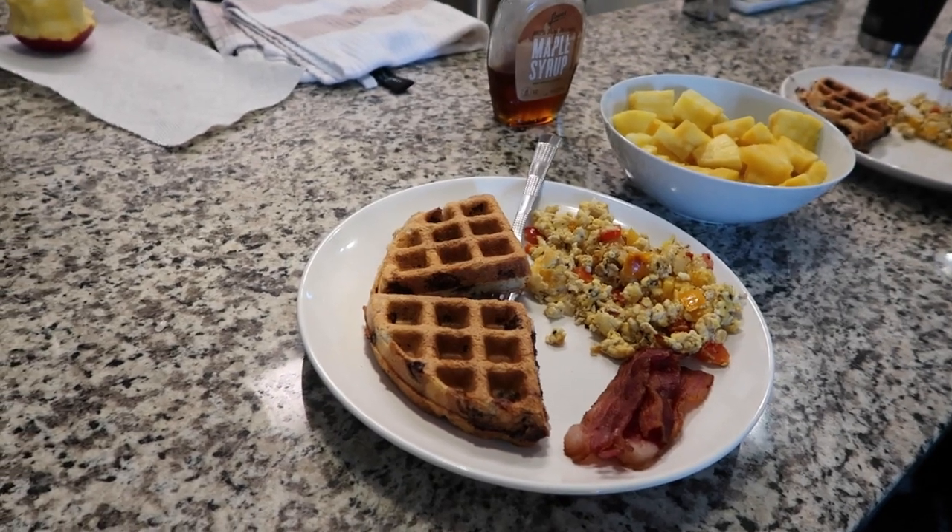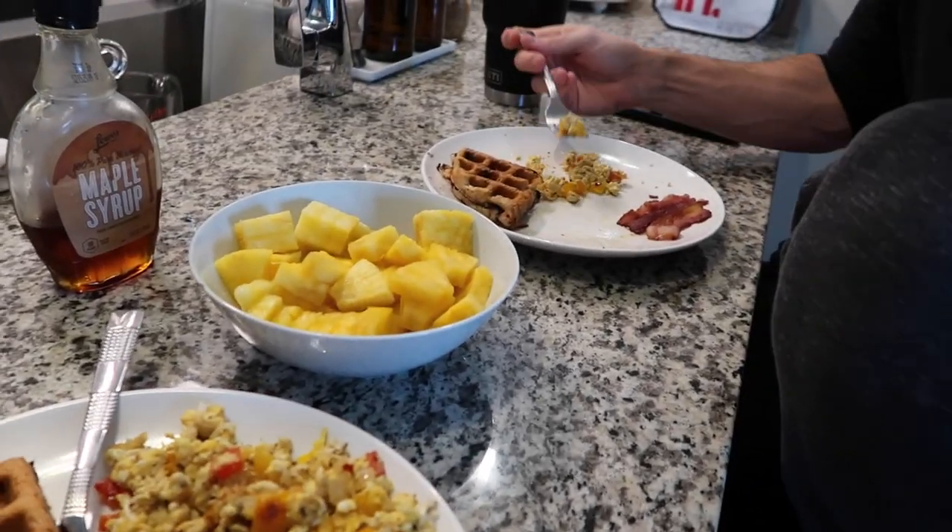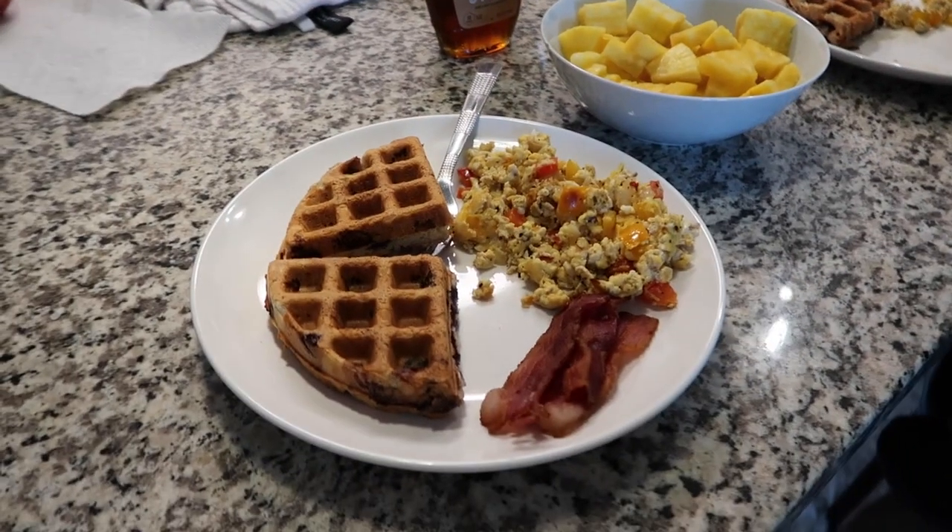I just got back from working out and Max made the cutest little breakfast. He's not working today, so he made us some breakfast — pineapples, waffles, eggs, bacon. Just ate breakfast and took a little shower.